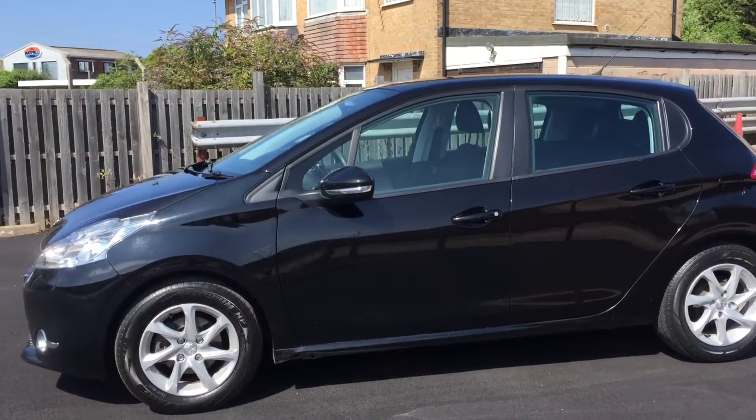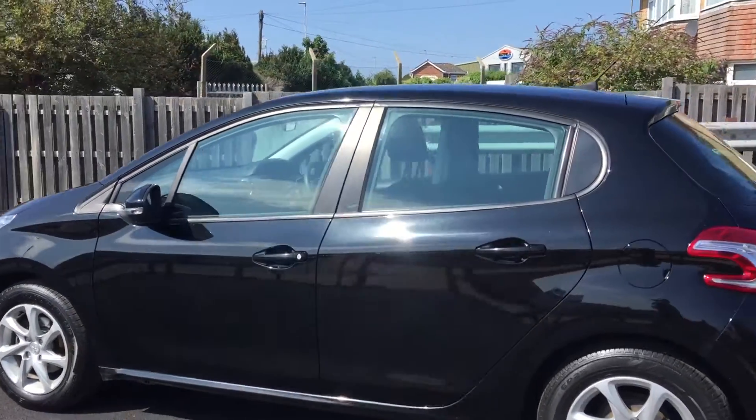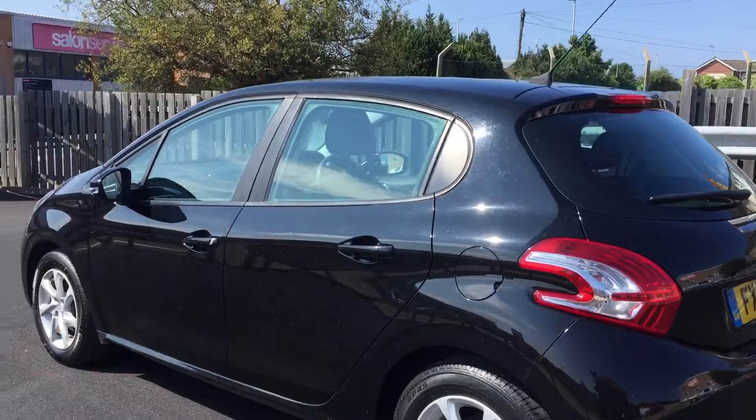It's done 43,000 miles and it's actually in really nice condition. Sometimes black vehicles can get a bit chippy but this one's alright.